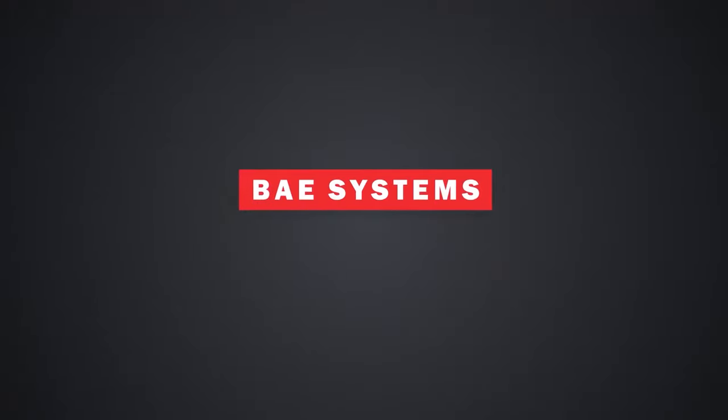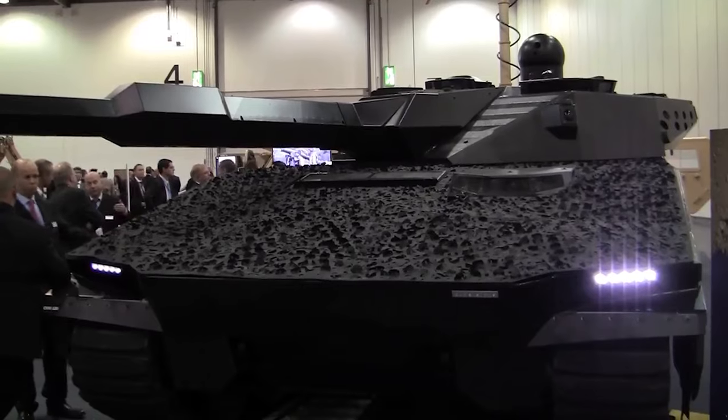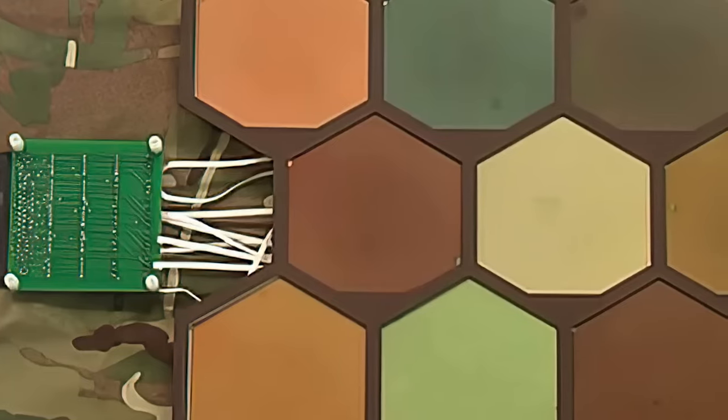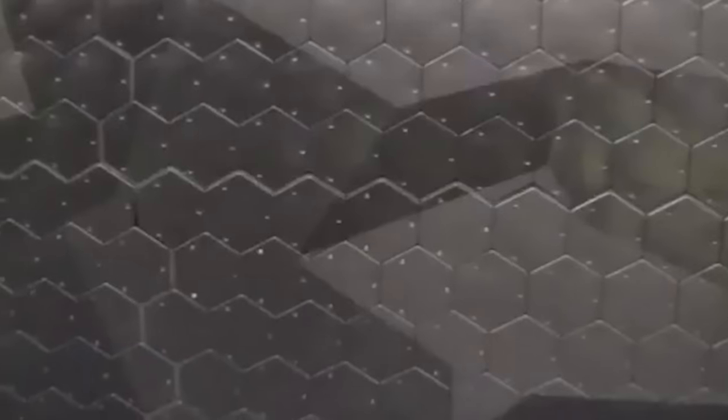BAE Systems' Adaptive Camouflage System is a pioneering technology in this arena. Introduced in 2011, it functions like a thermal TV screen, using around 1,000 hexagonal panels to cover the sides of armored vehicles. These Peltier plate panels can be quickly heated or cooled to match the thermal images of their surroundings, or even simulate the thermal signature of preloaded objects like cars or rocks, enabling the vehicle to remain hidden from heat-detecting night vision devices.